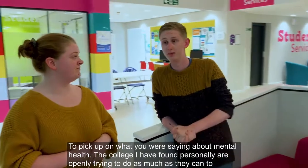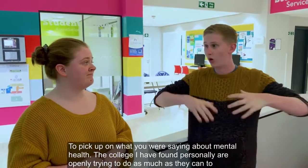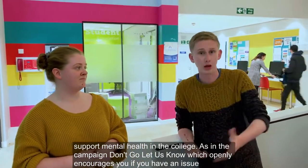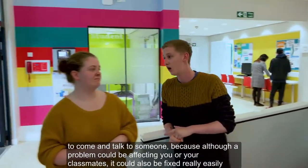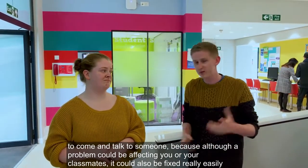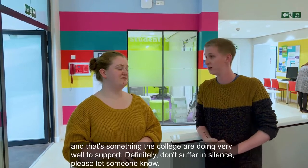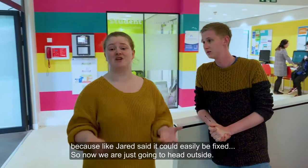Just to pick up on what was said about mental health — the college is very openly trying to do as much as they can to support mental health. There's a campaign called 'Don't Go, Let Us Know', which encourages you, if you have an issue on your course, to come and talk to someone, because although that problem could be affecting you, it could also be affecting your classmates, and it could be fixed very easily. That's something the college personally does very, very well — supporting mental health. Don't suffer in silence; please let someone know, because like Jared said, it could easily be fixed.